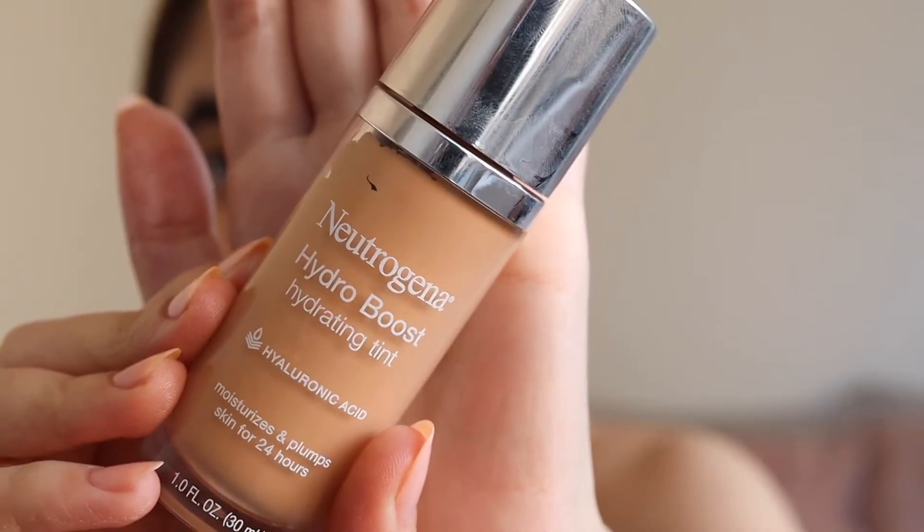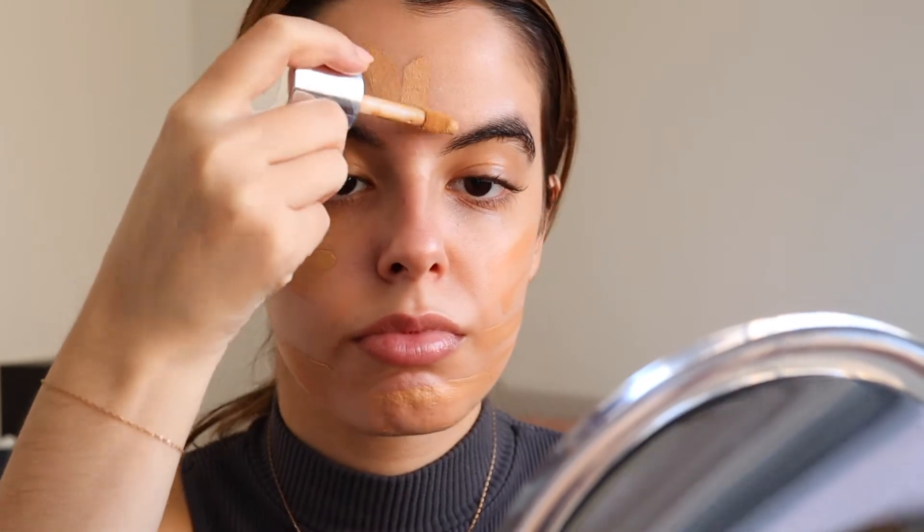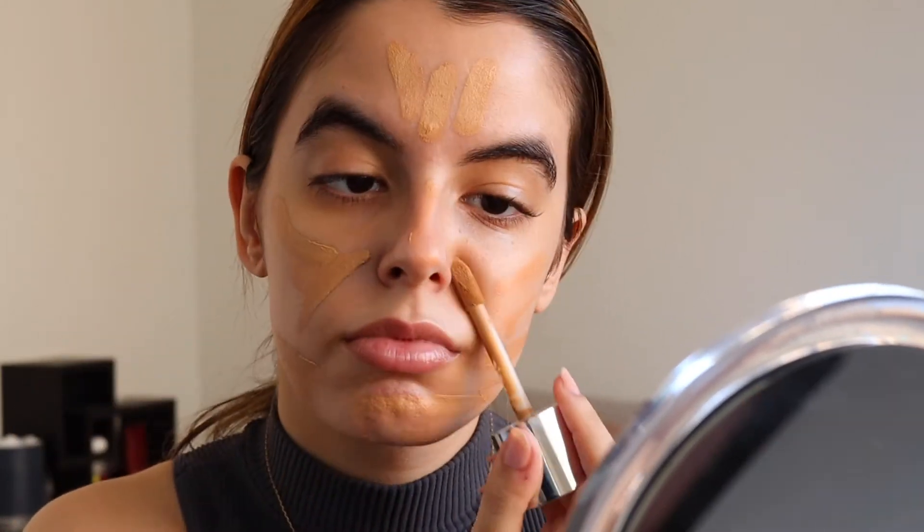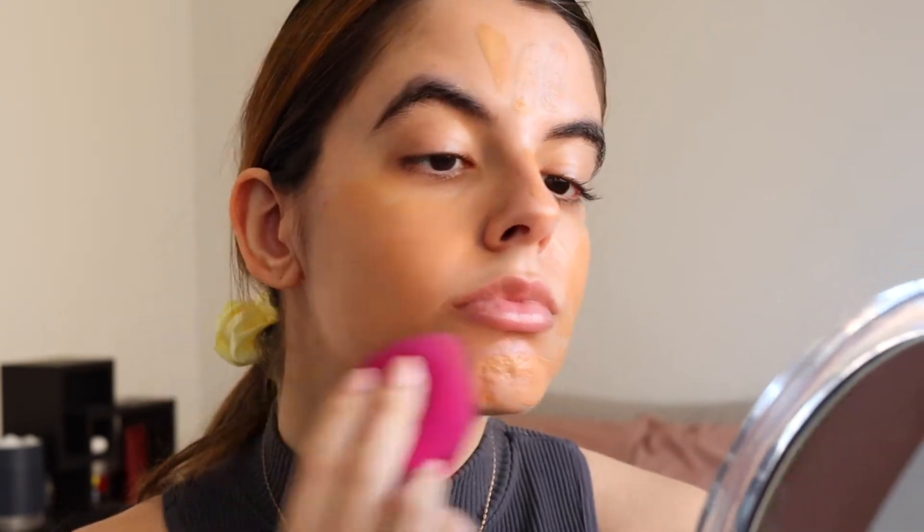We are starting with a bare face. For primer I'm going to be using my Say Beauty Glowy Super Gel — I just wanted a really luminous, hydrated base for this look. For foundation I'm going to be using the Neutrogena Hydro Boost. This gives me very much similar vibes to the Charlotte Tilbury Hollywood Flawless Filter but for a fraction of the price and it's not as glowy, so I think it gives a really nice balanced look with the Say Beauty Super Gel.